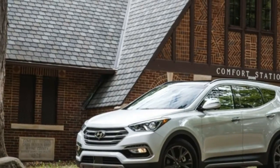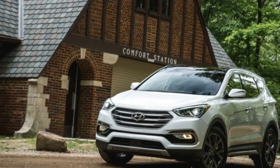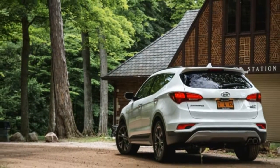Optional new LED daytime running lights are also included. Design tweaks are expected at a midterm update, but Hyundai didn't really have to make sweeping changes — the Santa Fe Sport looked pretty snappy to begin with.